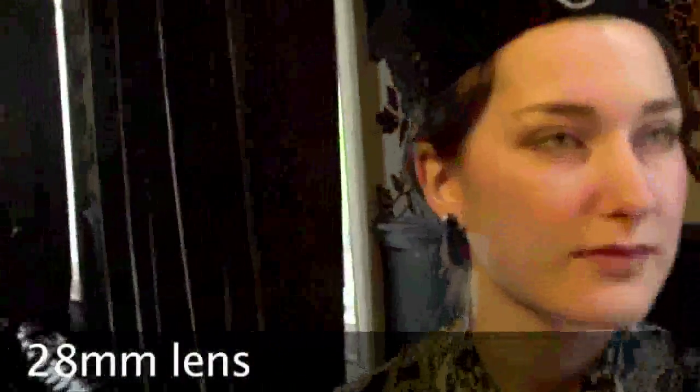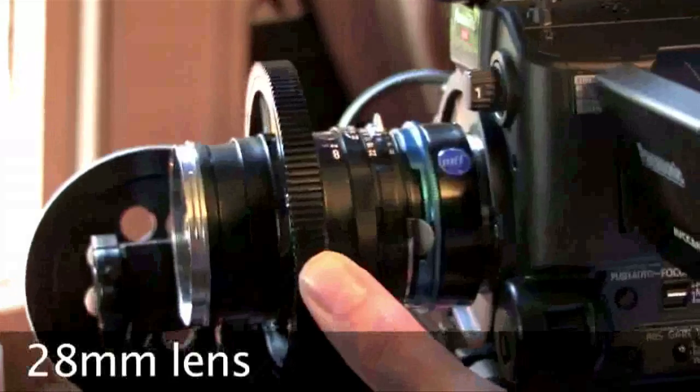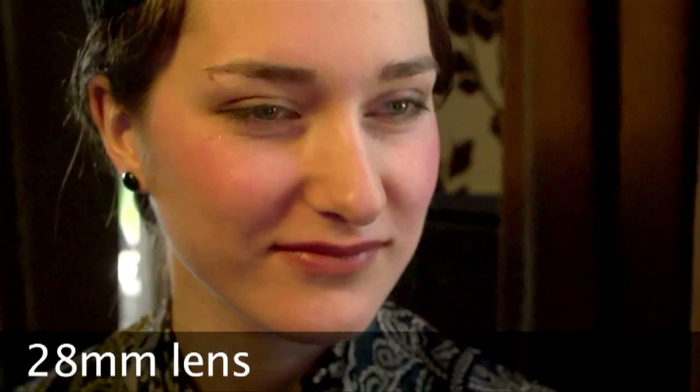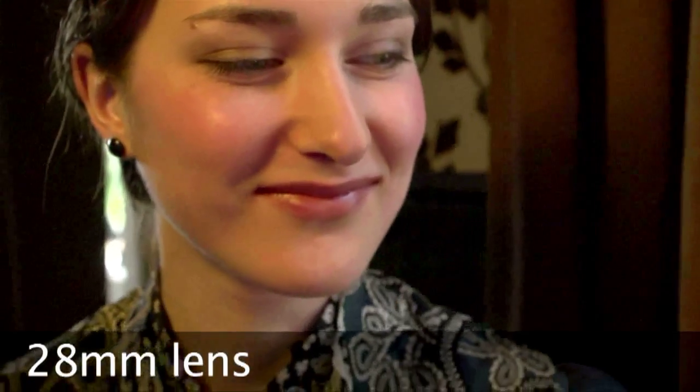If I take this up and come in closer and refocus, now if you look, the lady has got a slight touch of the mumps — the cheeks have become bigger, the ears become very small because the relative distance from the nose to the ears is now huge, whereas back there it wasn't.